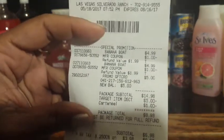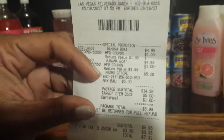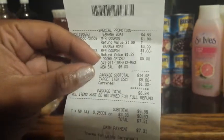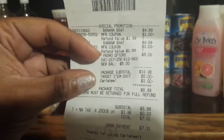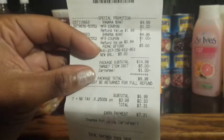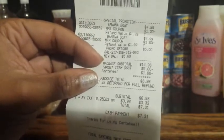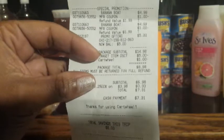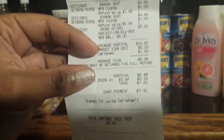You can see where it says special promotion — they were $4.99 each. I used two of those $1 off coupons. It always rings the $5 gift card and then takes it off as a target item discount. Package subtotal was $14.98, then it took off the $5 gift card. There was also a 10% off Cartwheel that took off an additional dollar, so the package total was $8.98. After the two $1 off coupons, my subtotal before tax was $6.98, and I ended up with that $5 gift card — essentially $1.98 for both.